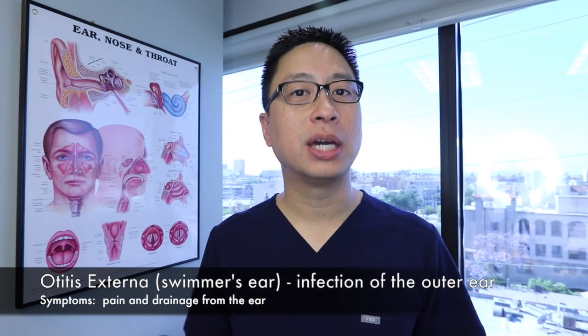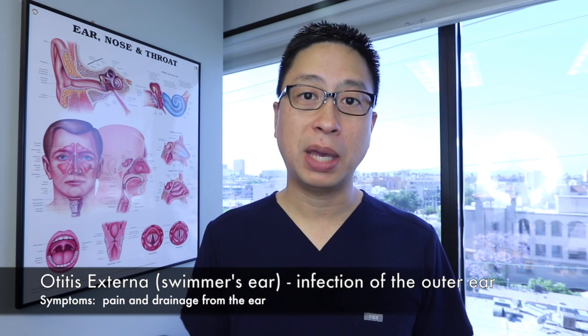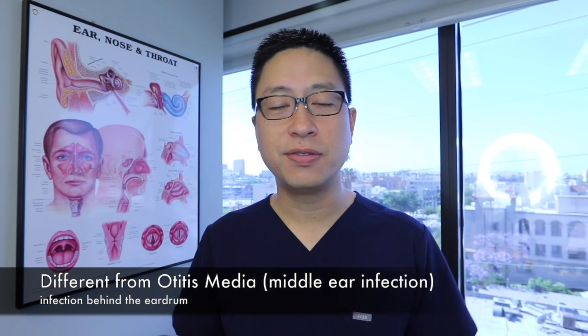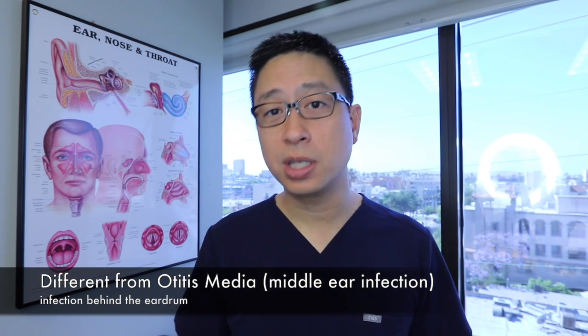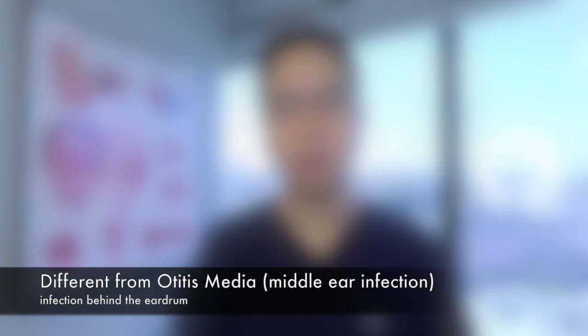Swimmer's ear occurs when the ear canal gets infected or inflamed. It generally shows up as pain and drainage. Otitis externa is very different from ear infections that we typically talk about in kids, which is otitis media, or infection behind the eardrum.